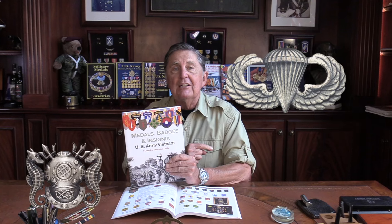It covers every branch insignia, every badge, every identification badge, every shoulder sleeve insignia, most of the crests, and even all of the ribbons and medals that were awarded during the Vietnam War, to include those issued by the Republic of Vietnam. You won't find this anywhere except on the Medals of America Press website and on Amazon.